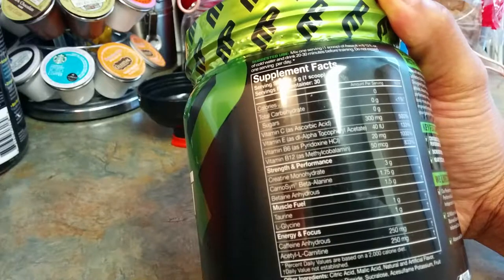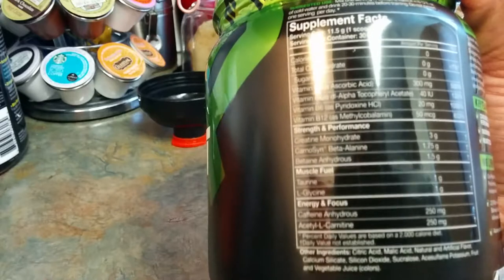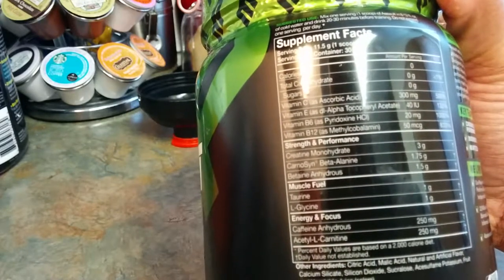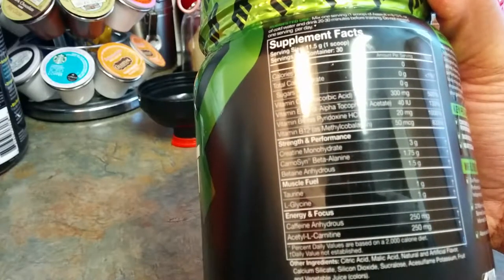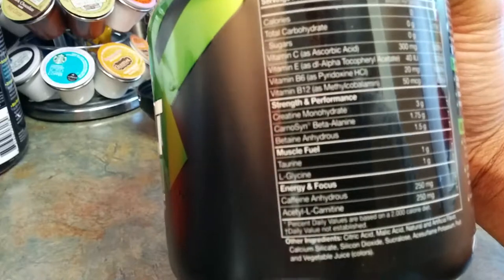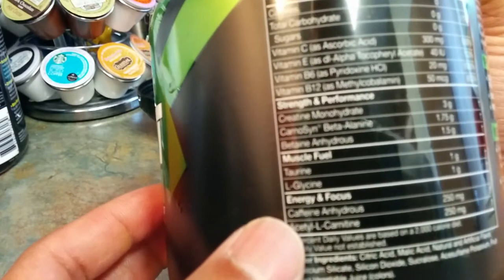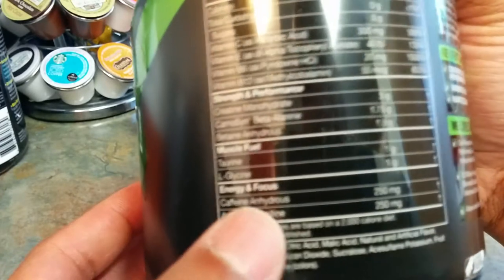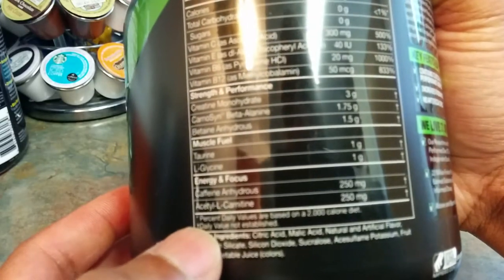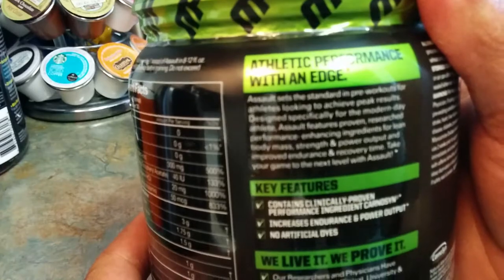You're going to have Vitamin C, Vitamin E, Vitamin B6, Vitamin B12. For strength and performance you have creatine monohydrate — three grams of it — betaine at 1.5 grams, and muscle fuel which is taurine at one gram. For energy and focus, the caffeine is 250 milligrams per serving.